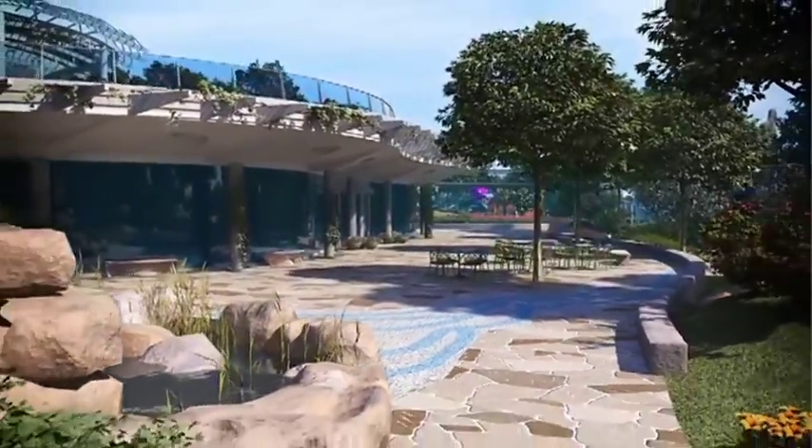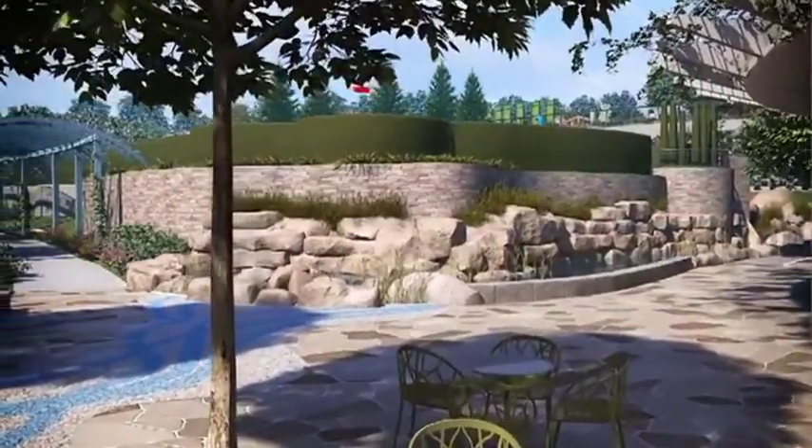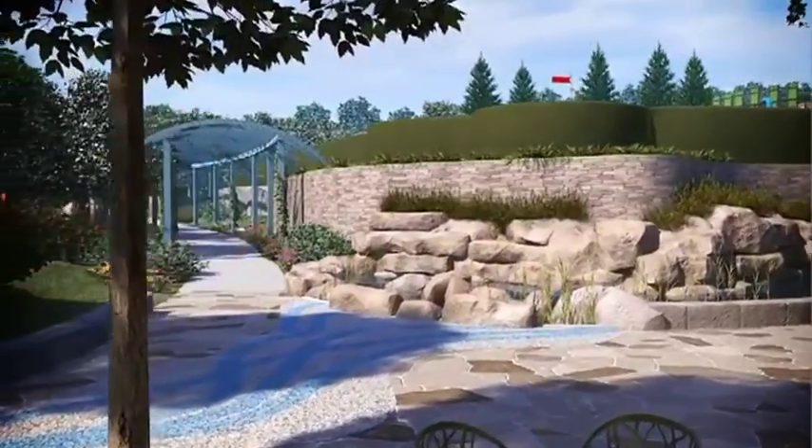There is also a soil lab, a 3D mini theater, and many more exhibits where children will explore nature using the latest in technology and the tools of science.